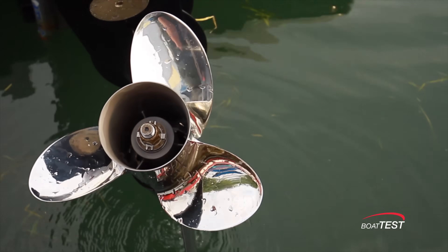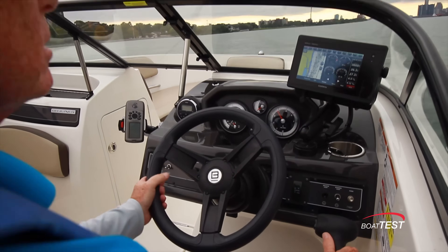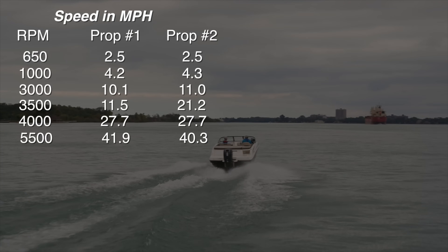We even tried a second prop to spread out the average range that consumers would put on this boat-motor combination — a 15 inch by 15 inch three-bladed prop. Here the difference was at 3,500 rpm, where the boat got on plane much earlier than with the first prop. At 3,500 rpm she was running 21.2 miles per hour and burning 4.9 gallons per hour for a range of 128 miles. Other than that, not a big difference between the two.